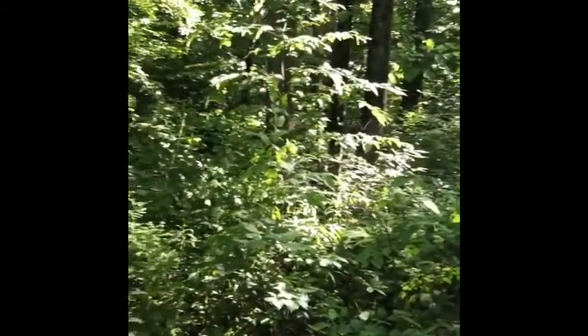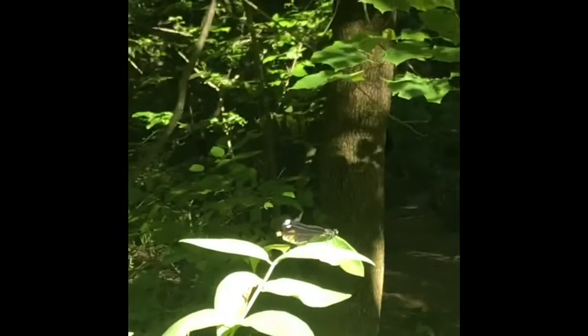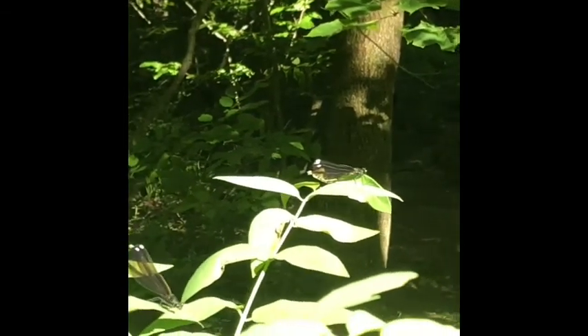One of the macroinvertebrates we're looking for today would be a dragonfly. Dragonflies spend most of their life in the water, but when they hatch, they hatch in big numbers. Look at this — these are damselflies. You can tell a damselfly because the damselfly actually landed on my hand. Damselflies' wings fold all the way back, as compared to a dragonfly whose wings stay out the entire way, kind of like an airplane.